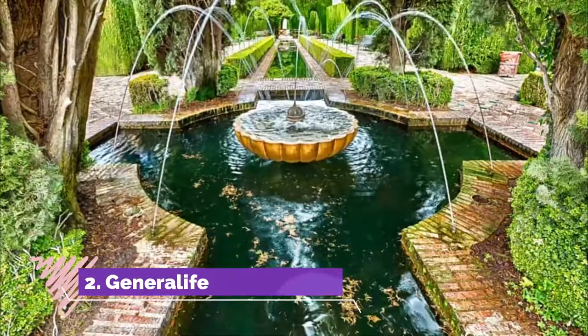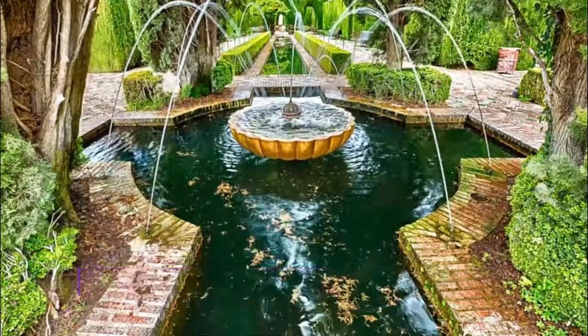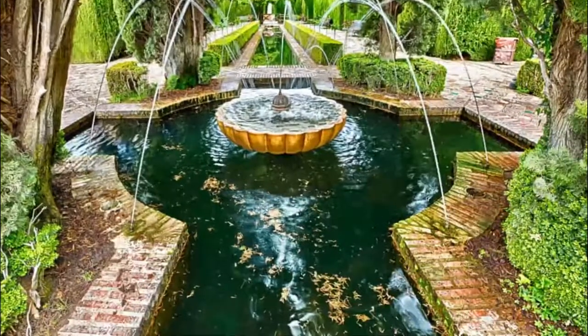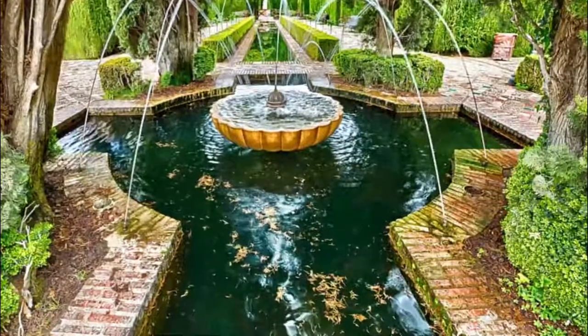Number two: Generalife. The sumptuous grounds of the Alhambra are so huge that you might even need another day to see them. These lush and stately gardens are especially fragrant in springtime and have colorful flowerbeds.